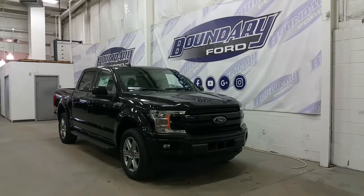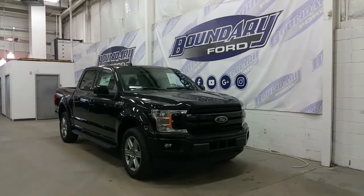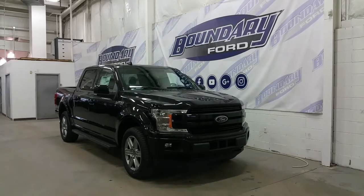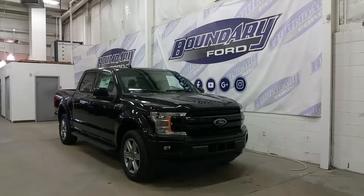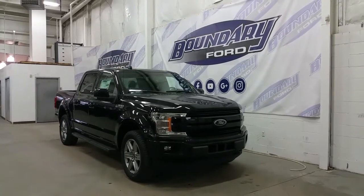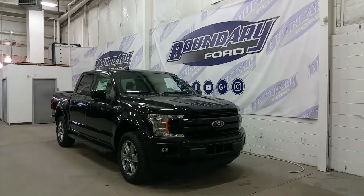It's equipped with an FX4 package and powered by a 5.0L V8 engine. The 5.0L V8 is paired to an all-new 10-speed automatic transmission with auto start-stop technology and electronic four-wheel drive shifting. It also includes a standard block heater as well as factory remote start.